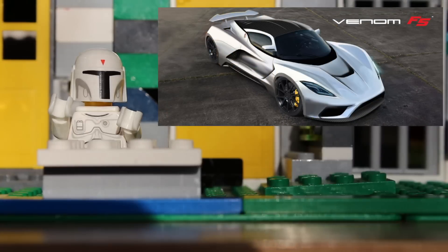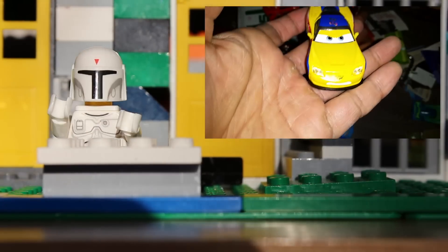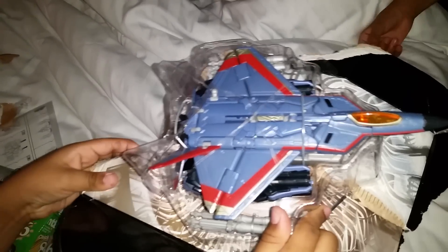The Hennessy Venom F5 was released in 2016. That year, I got Disney Pixar Cars Carnival Cup Rio Pack and Transformers Voyager Class Thundercracker for Christmas.